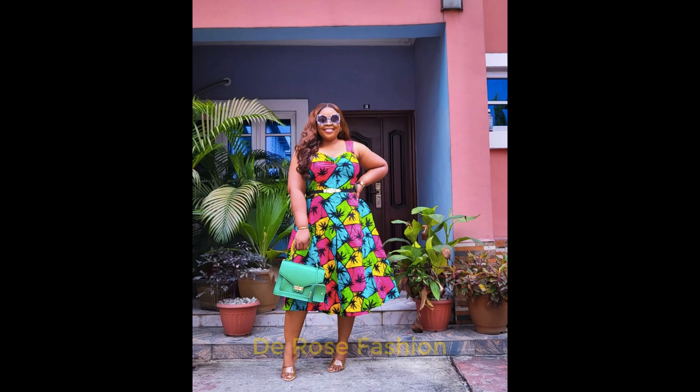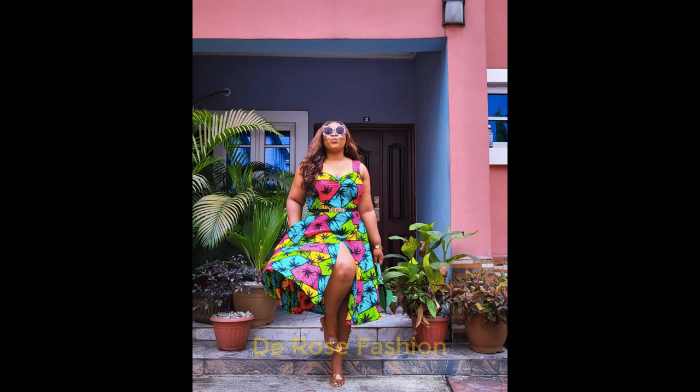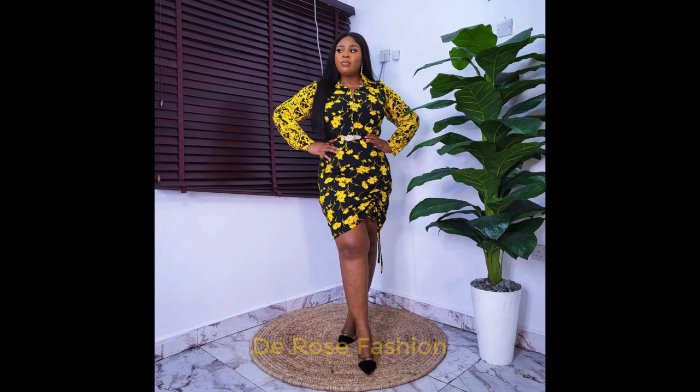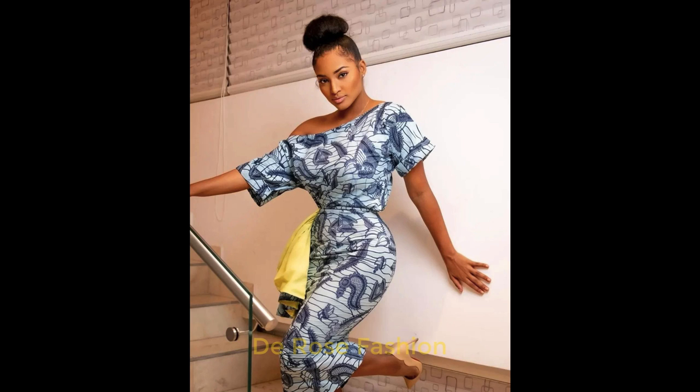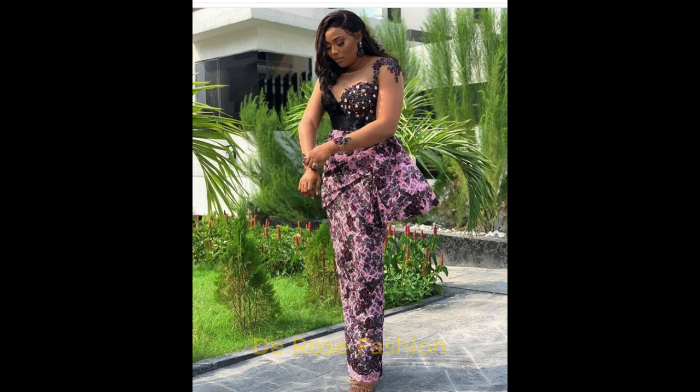Here we have some classy Ankara styles for the big ladies. As you can see, the styles we are showing you here are adorable, very colorful, and can go for any occasion you can think of. They are looking so sexy, so beautiful, and so glamorous. Ankara styles are exceptionally beautiful and give you the best — you become so confident in yourself when you put on a beautiful Ankara style.